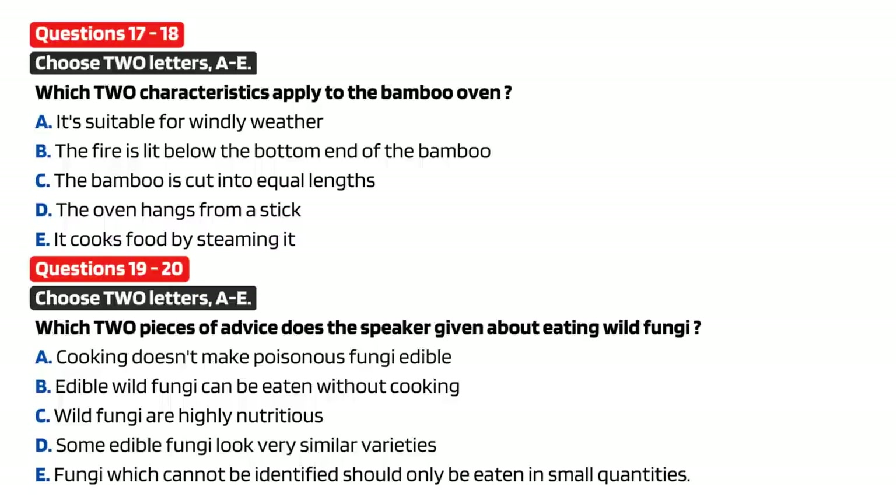Having said all that, fungi are delicious when freshly picked. And although they are only moderately nutritious, they do contain minerals which the body needs. I'll move on now to leafy plants, which are generally...